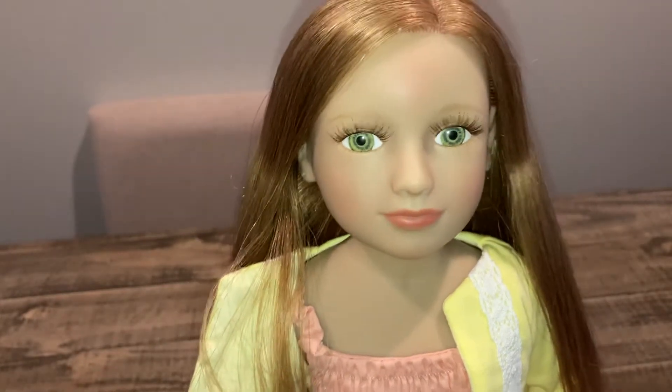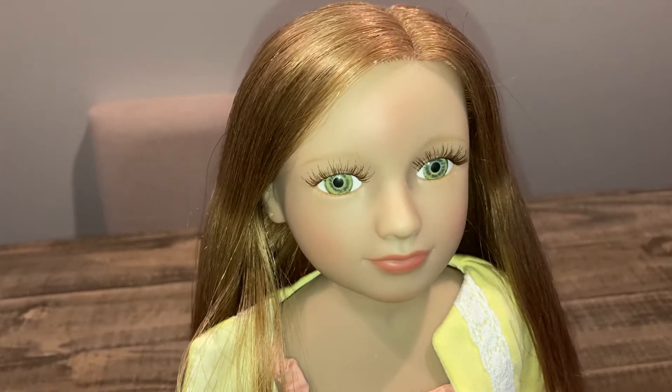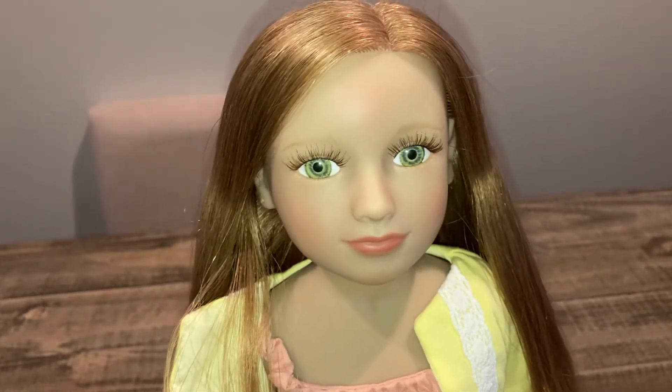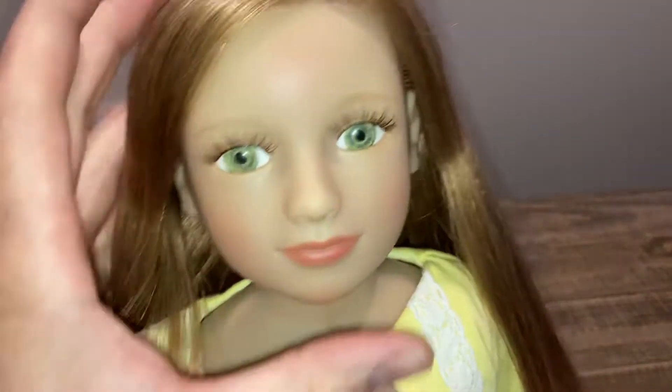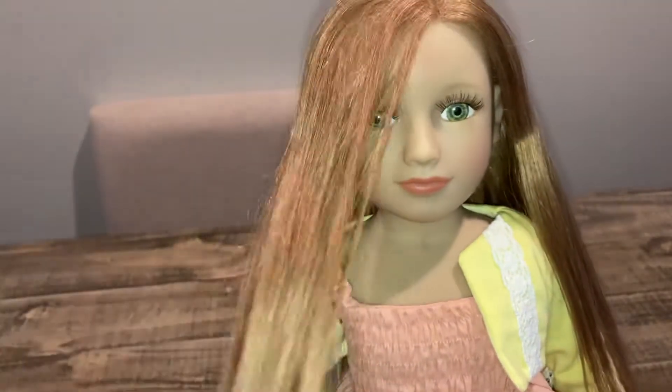I wanted to do an up-close review — I've wanted to get her for a long time. They are limited in stock. They have a full set of clothing options, so you can get this outfit with a different doll if you want. They do come fully dressed, which is great. She's in the hundred-dollar price range, around the same price as an American Girl doll.